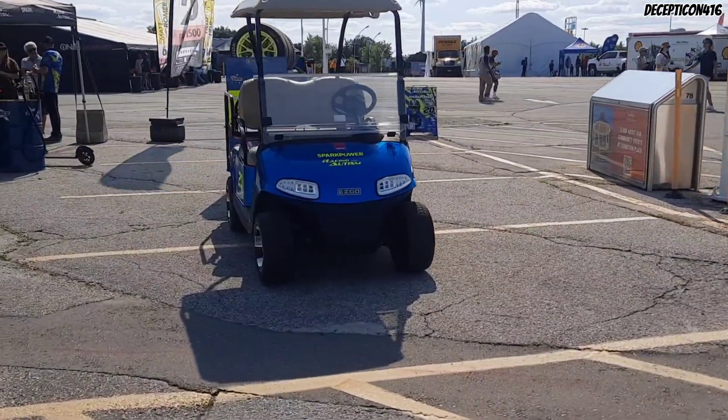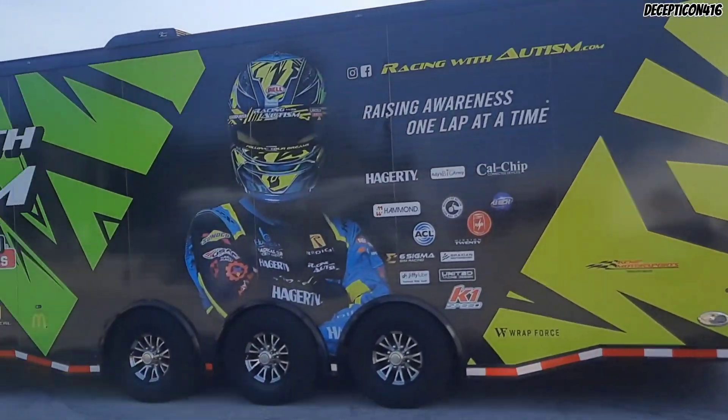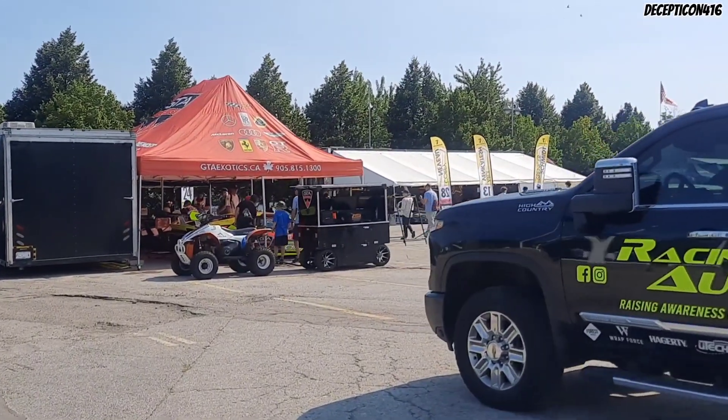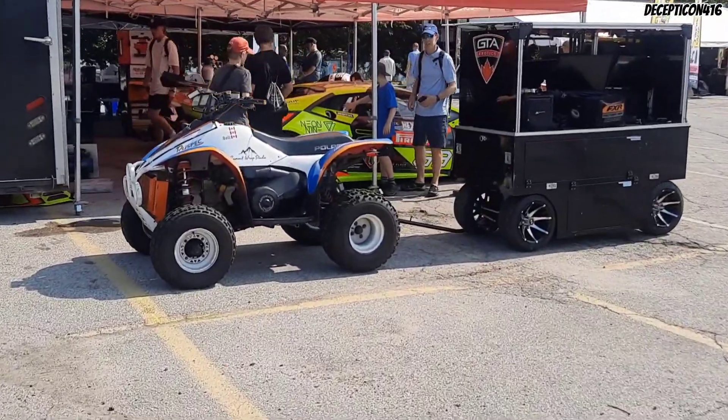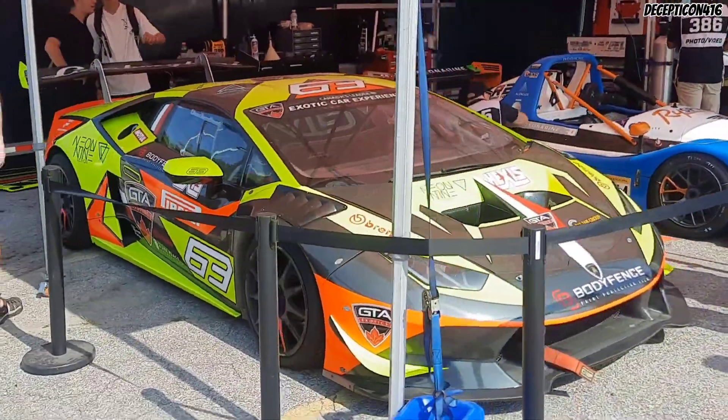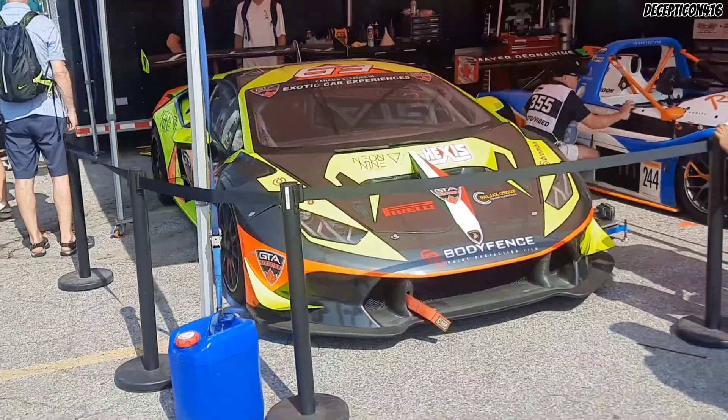I always love seeing these little cars. Here is one of the racing trailers. Now we're checking out another one of the garages. This little ATV here is definitely cool. Look at that Lamborghini Super Trofeo Evo — that is nice. It's a Huracan.